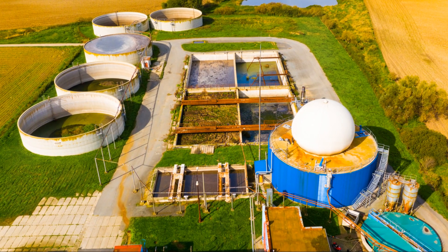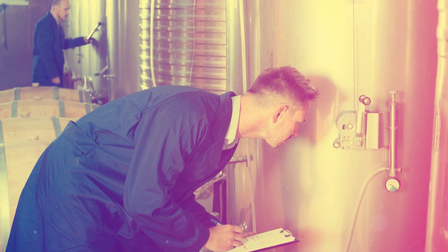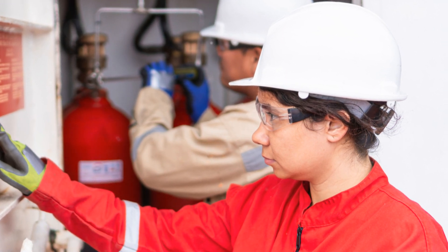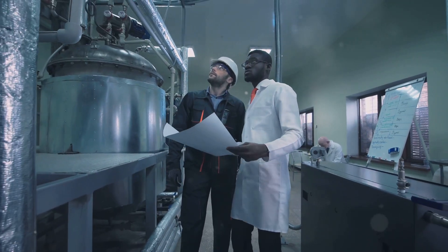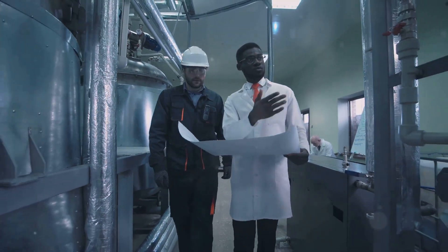Pressure vessel design is vital for industries like chemical processing and power generation. Little PNG Engineering's services meet the highest standards, including ASME Section 8, Division 1 and 2. They perform detailed analyses to ensure your vessels withstand pressure, extreme temperatures, and operational stresses, offering customized solutions for specific requirements.